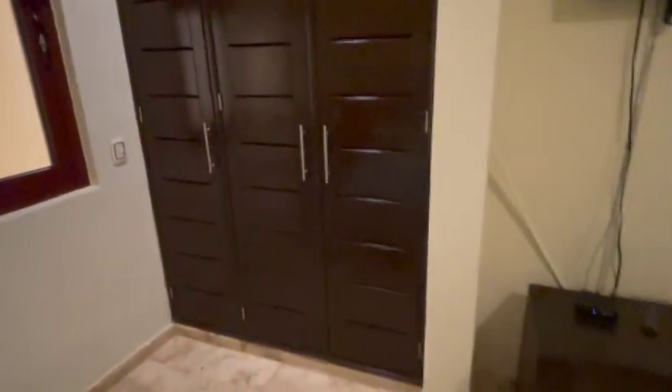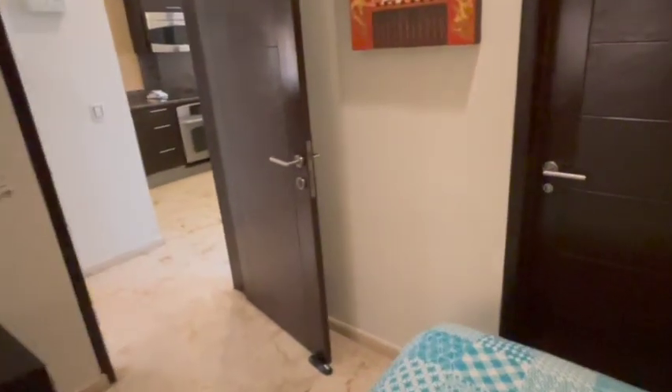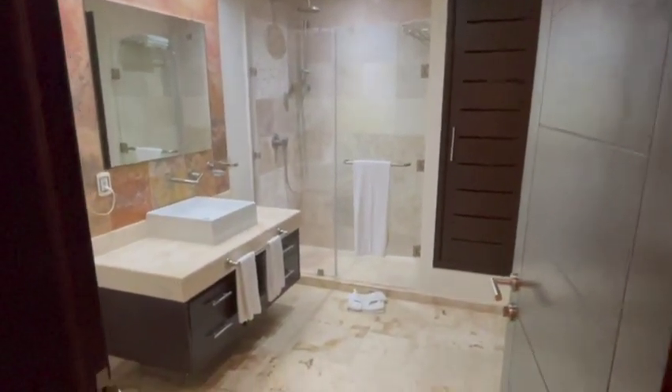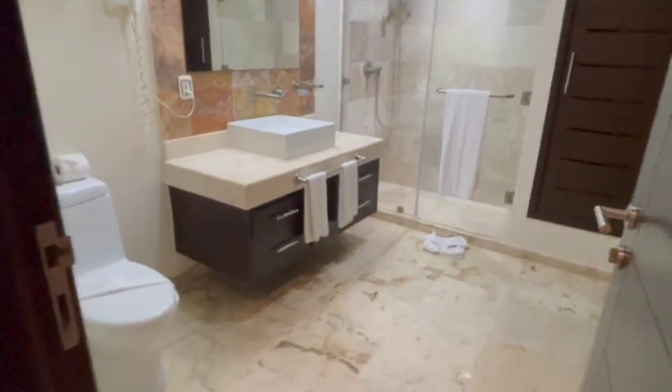I'm going to get through this quickly to get you to the views and the terrace, which is why we're here. Second bedroom has a door to the bathroom — it's a full bath for your guests. Nice big walk-in shower. Great finishes everywhere.